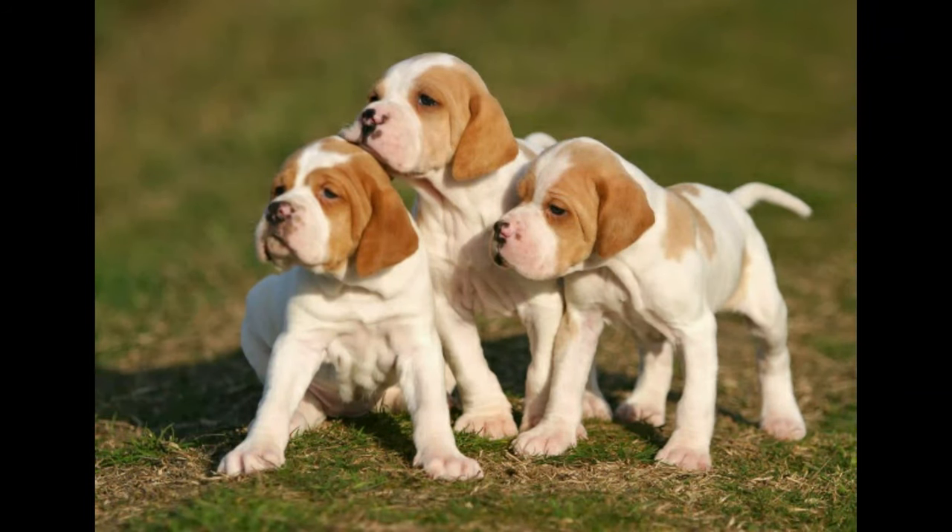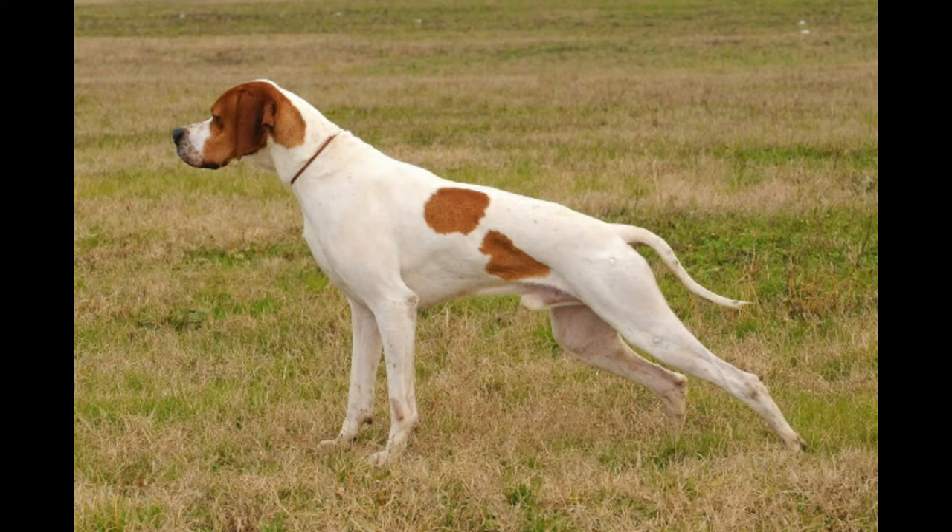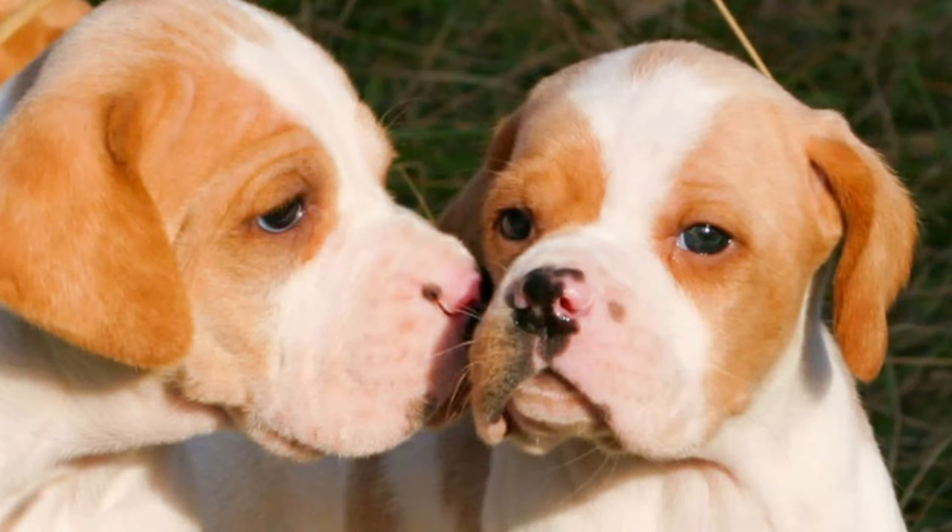The German Short-Haired Pointer is intelligent and has a well-deserved reputation for being highly trainable. German Short-Haired Pointers adapt easily to a wide variety of hunting and field jobs, including pointing and retrieving on land and water.